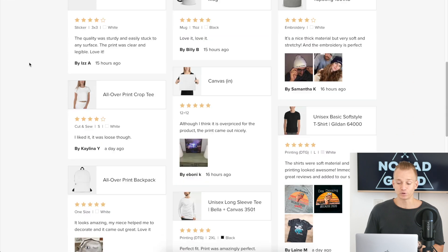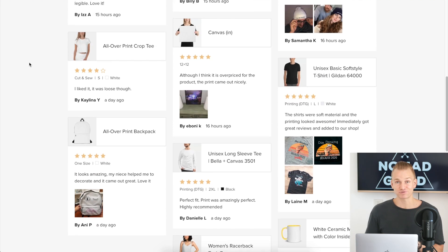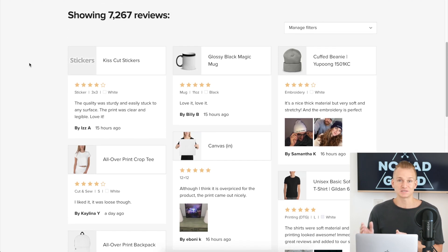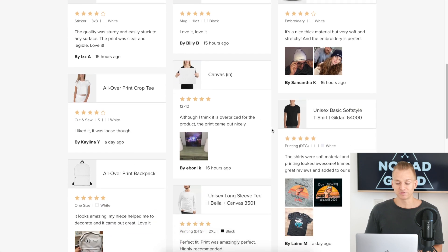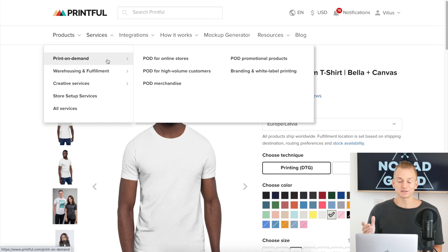Another thing I like about Printful is that they have a reviews section for their products. If you're just starting out and don't have any reviews on your store yet, you could potentially take some of these reviews and put them on your store, since they are about the quality of those specific products. Reviews are typically about product quality rather than design style, so it's pretty useful to have access to real reviews from actual people that you can use on your own store.